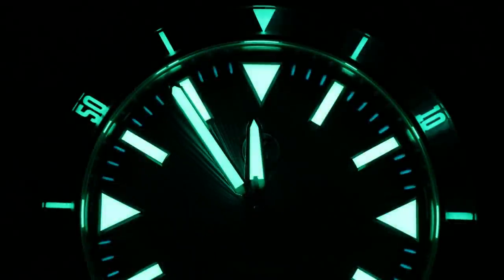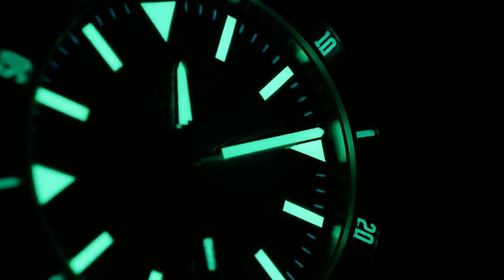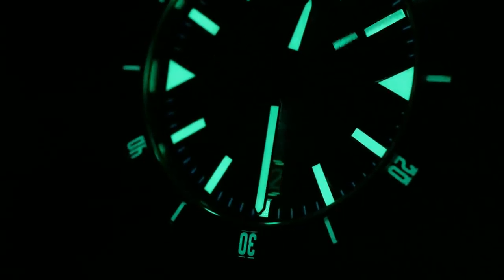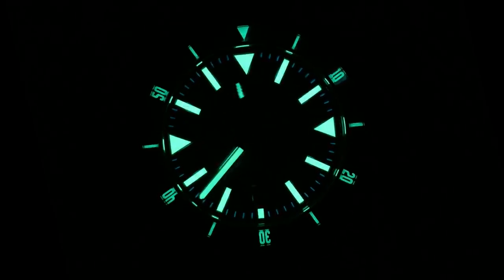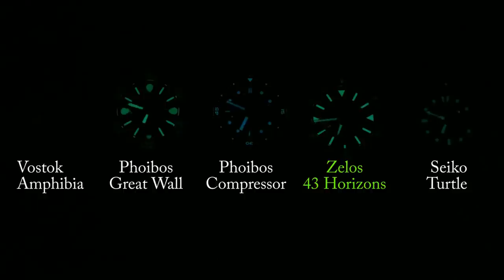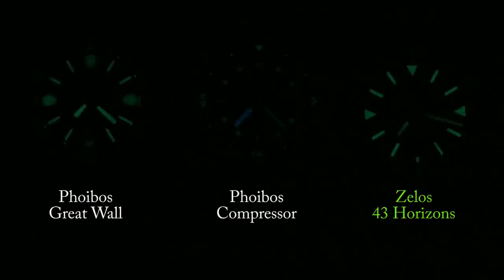If you're a lume nut, Zelos has you covered with this one. Zelos always does a great job when it comes to lume, and the Horizons has a very unique lume profile. The larger indices look great — very bold and very easy to make out — which is then joined by the detailed bezel and the thin chapter ring markers, which are done in a blue lume. Although as good as those little blue markers look, they don't last that long. In this comparison test, the Horizons easily outpaces the Seiko Turtle, and for the most part it keeps up with the Phoebus Great Wall, which is the best watch I have when it comes to lume. The dial itself seems to keep up a little bit longer, but the hands fade out just a little bit before the Great Wall's — which is still an accomplishment. So fantastic lume here, and it should not disappoint.